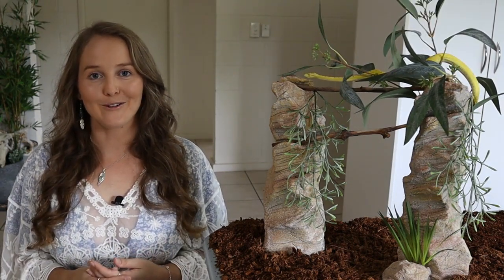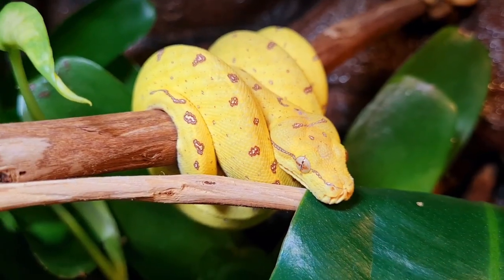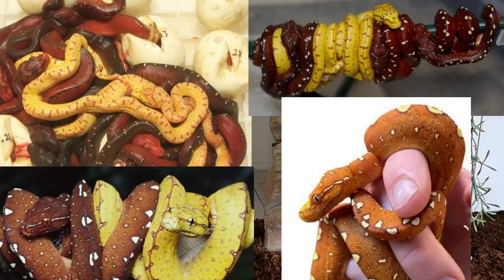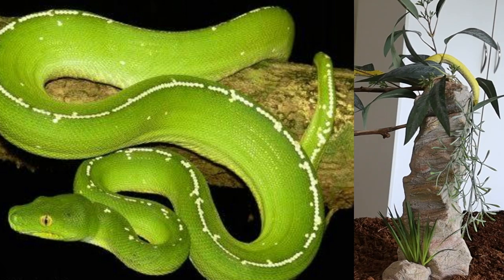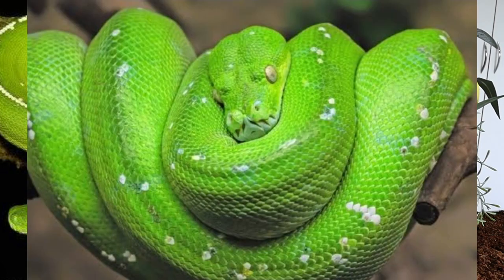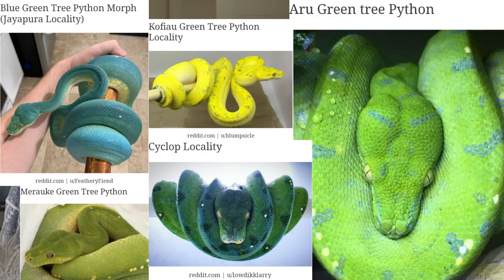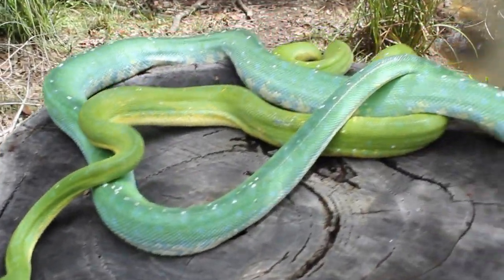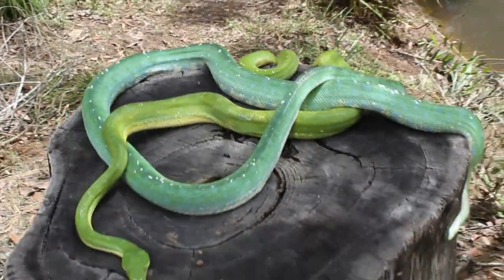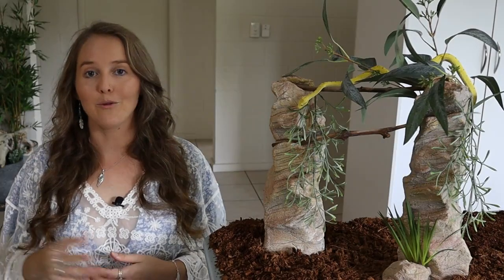Here with Squiggle we've got a beautiful example of what a baby green tree python looks like. They can come in yellows, oranges, or red colours. From about a year onwards they start to change colour into a vibrant emerald green. Depending on locality and morphs you can get other bright and beautiful colours, but green is generally the most traditional one seen in the wild in Australia. Adults also have white or yellow scales running along their vertebral line.